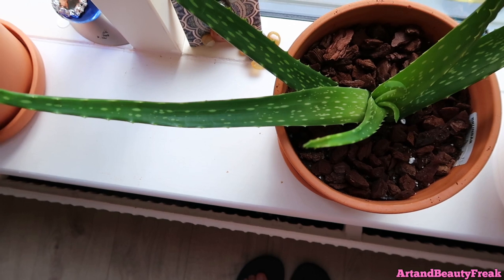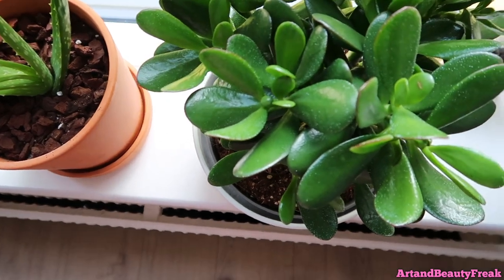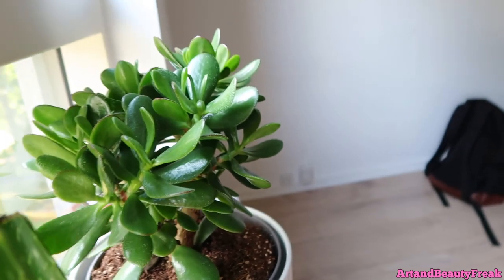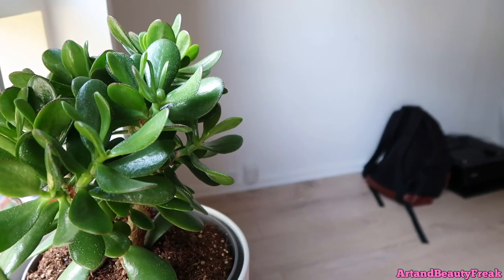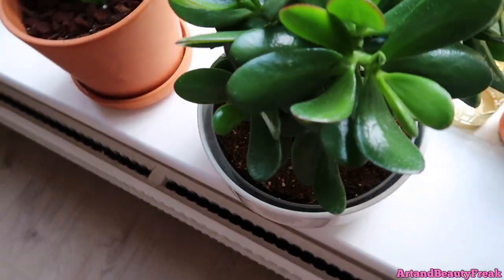I've used the aloe for my hair the other day. And then this one, guys — this is a jade plant. I don't know if you guys know, but jade plants, at least here, are quite expensive, which we did not expect, but we love her.